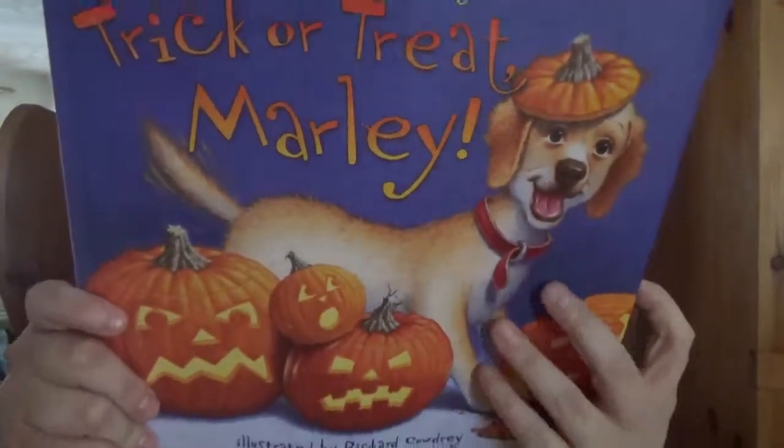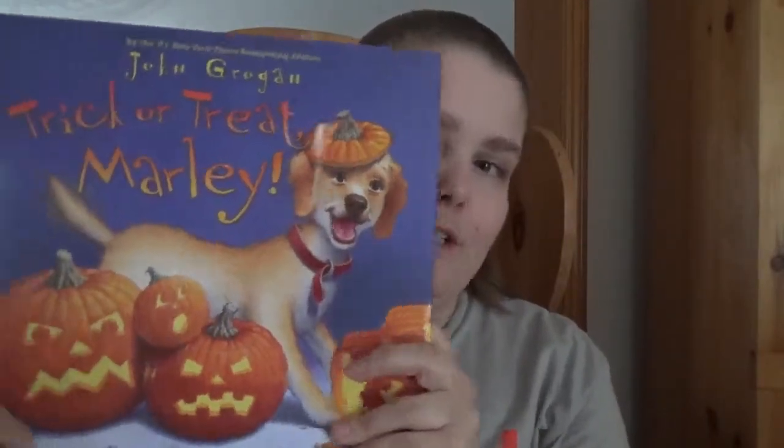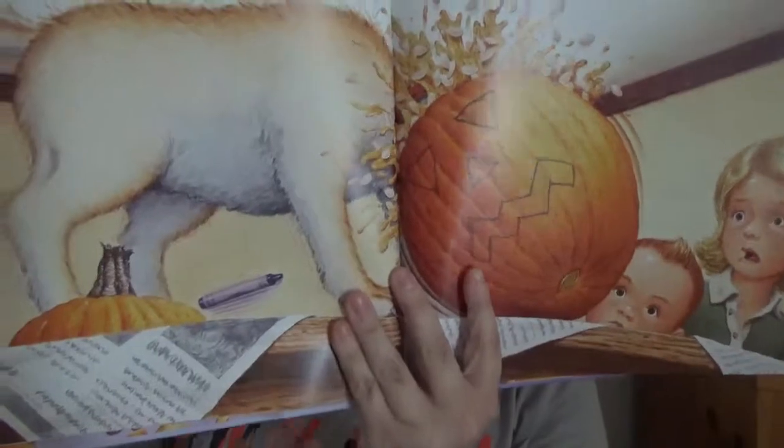This is a book I found in the Halloween section a while back at a dollar store. Regular retail price would have been about $20 to $22 for this type of book. It's just about the mischief that this dog has on Halloween, with larger lettering and nice little full detailed drawings in this one.